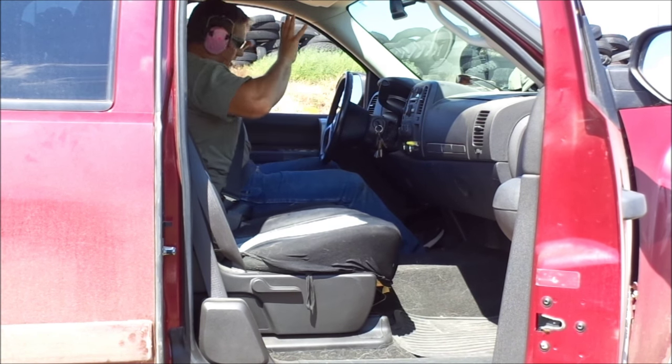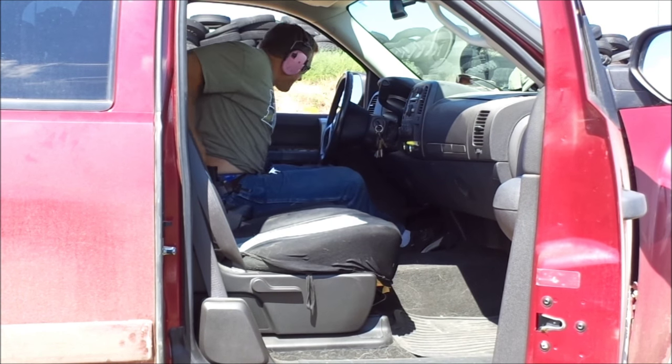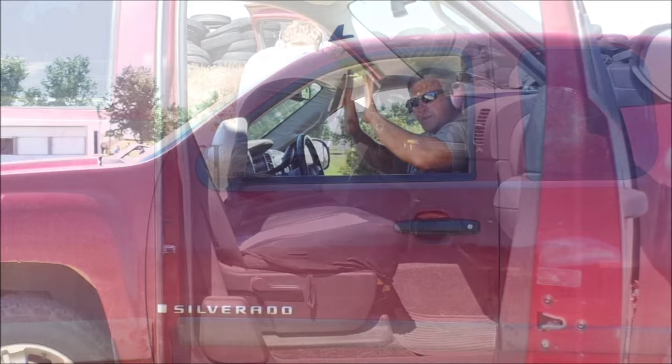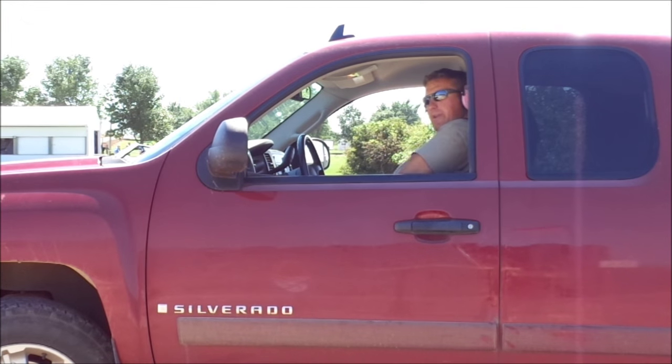Whoa — yep, hey buddy, yep, no problem. Getting out right now, getting out right now, no problem. Whoa, easy bud — yep, get out, no problem, no problem, getting out.